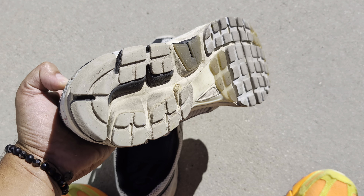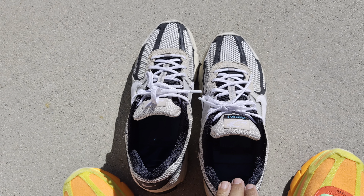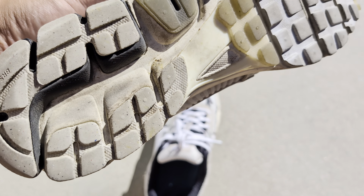Quick plug before the cons — follow me on Instagram and comment below if you like these and any other wear reviews you want me to do.